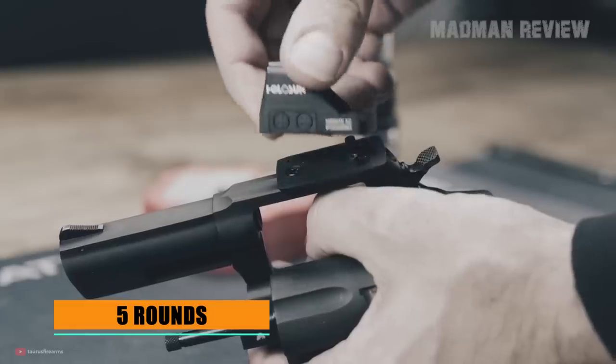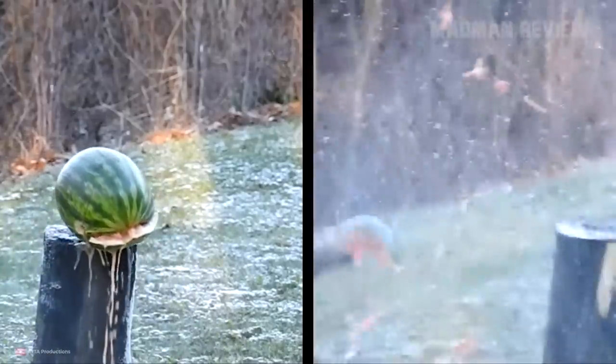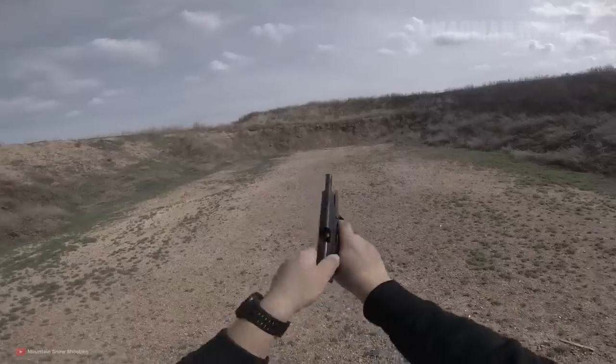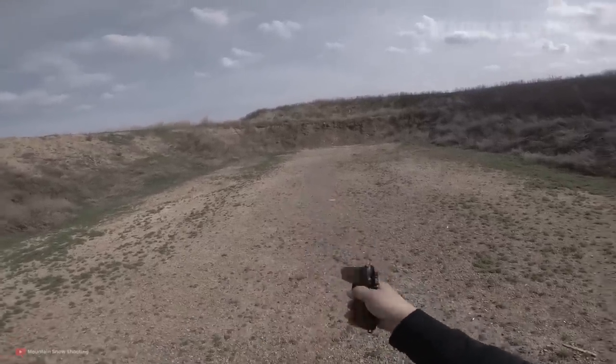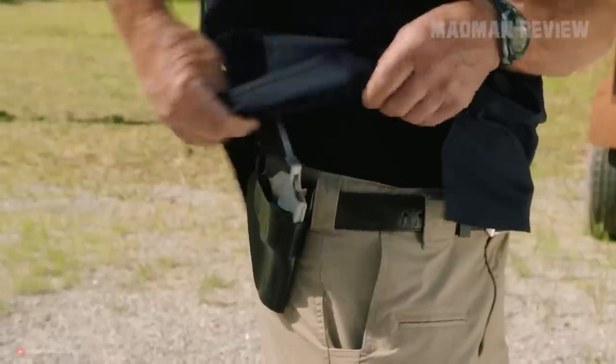That is owed to the fact that the .357 Magnum is a powerful round. Its testing has shown time and again that it easily holds its own compared to a 9mm shot from a pistol caliber carbine with a 16-inch barrel, while the .357 Magnum was fired from a 2-inch concealed carry revolver. In short, from the point of power, you get a carbine that you can fit into your pocket.